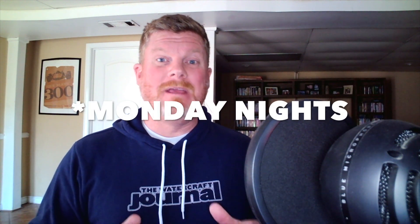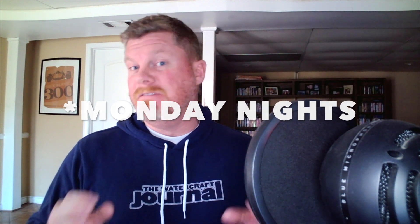Thanks for hanging out. This clip was taken from our weekly podcast that we record every Sunday night at 8 p.m. Eastern. If you want to watch the whole video, go to the Watercraft Journal's YouTube channel, click on Playlists, then Live Sessions. Otherwise, leave a like, a comment, and subscribe to the channel — it helps us grow. Thanks for watching and we hope to see you soon.